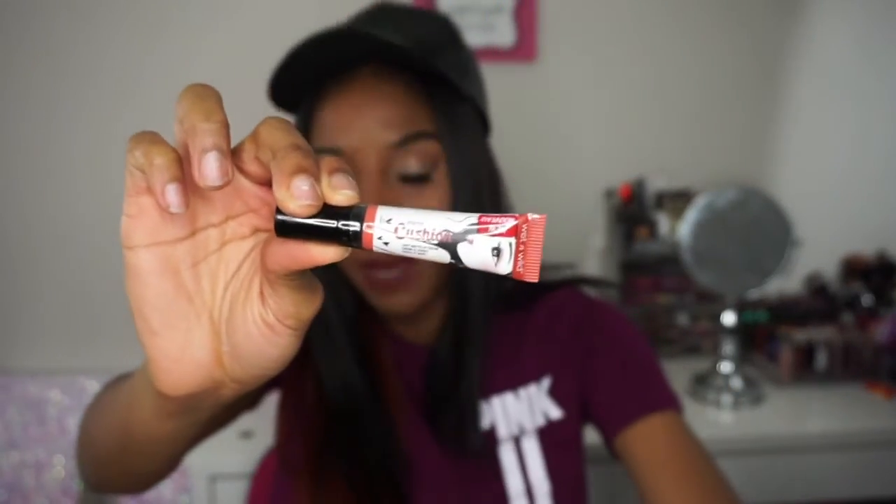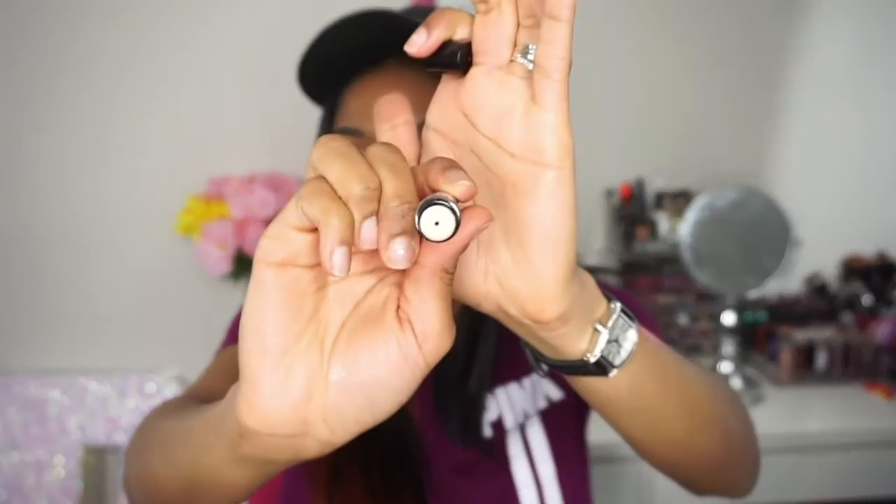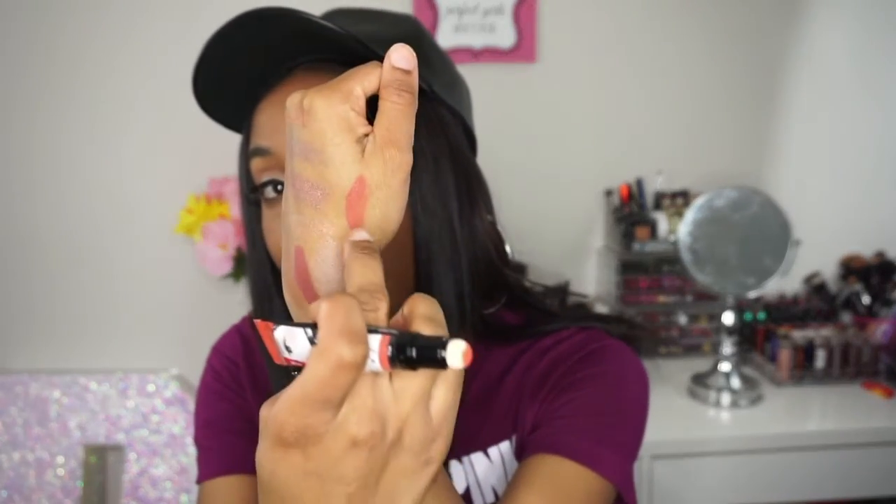The last item is by Wet n Wild — their Mega Cushion Soft Matte Lip Cream in the color Melanite Like It Is. The packaging is really cute and it pretty much matches the highlighter. Here is the swatch — this is the applicator of it, it's really different. And that is the swatch of it right here on my hand.